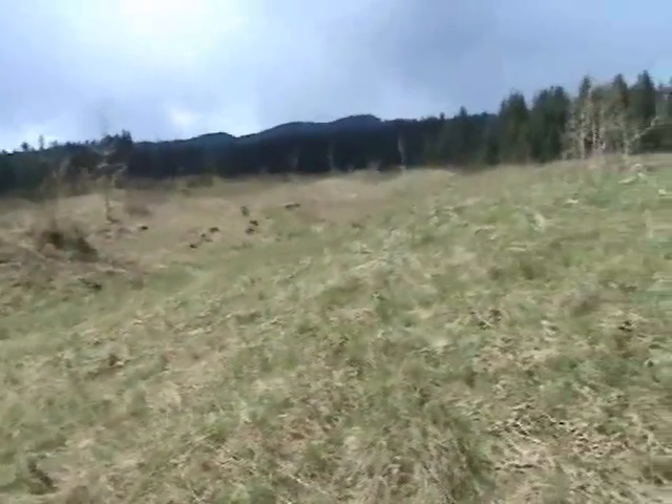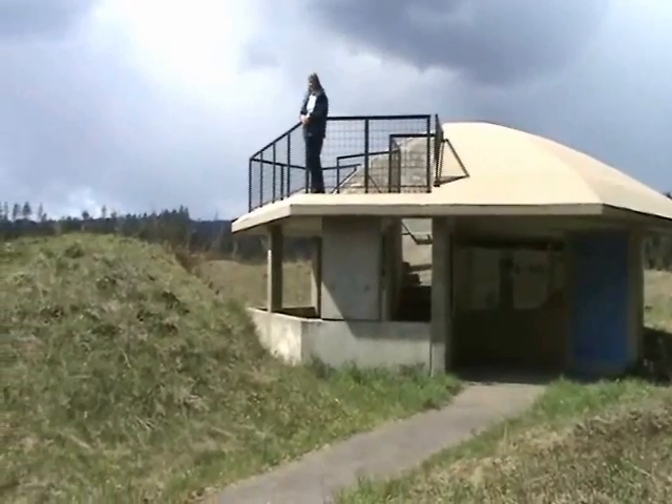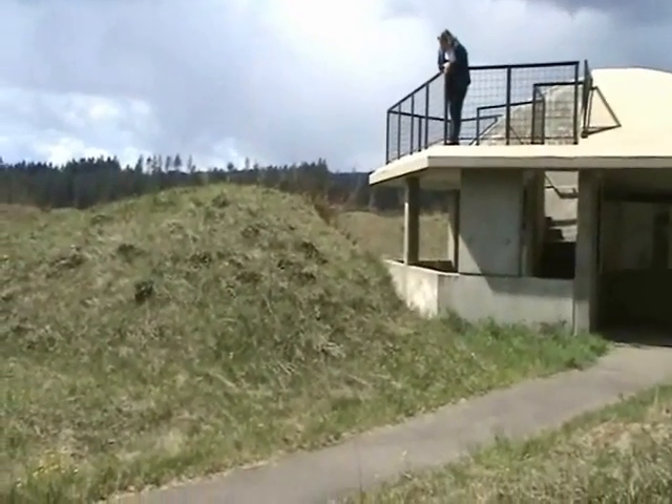These grasslands are on very well-drained gravelly soils that were left by glaciers, so it's kind of unique in South Puget Sound. We call them the Puget Sound Prairies, or South Sound Prairies.